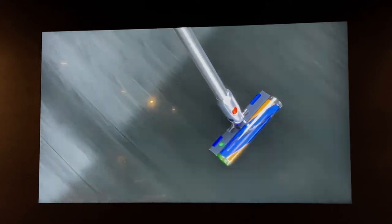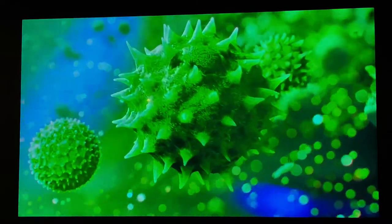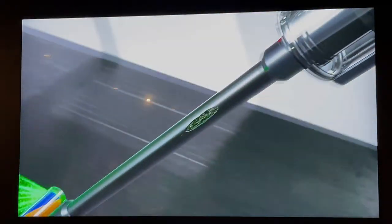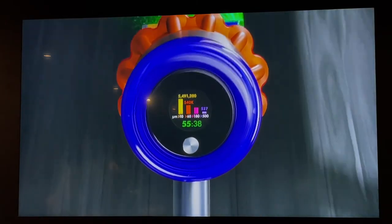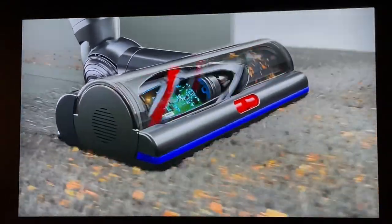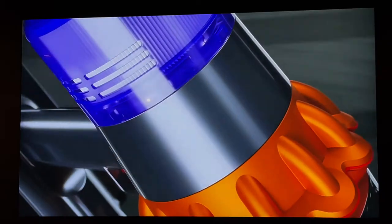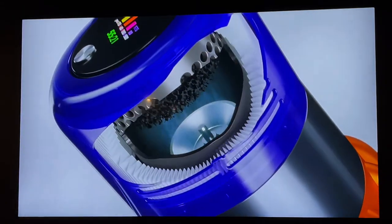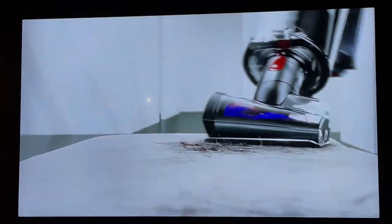Dyson's latest vacuum is the only one to use a laser, precisely angled to reveal invisible dust. The Slim Fluffy cleaner head's anti-static carbon fiber filaments pick up microscopic particles. Suction is increased when needed thanks to a special sensor which counts each particle size for the most powerful deep clean and gives you scientific proof. It also comes with Dyson's high-torque cleaner head that automatically adjusts across different floors, 14 redesigned cyclones maintaining no loss of suction, the Hyperdymium motor, and five-stage filtration capturing 99.99% of dust.